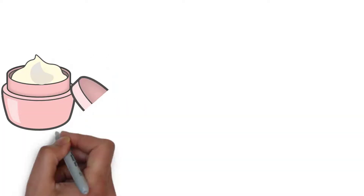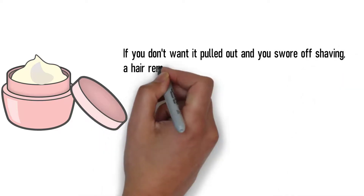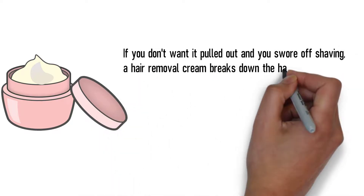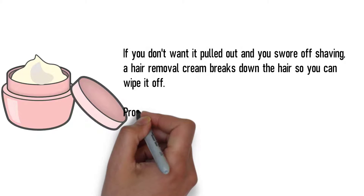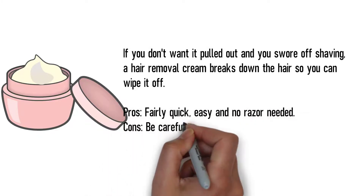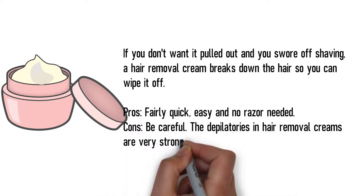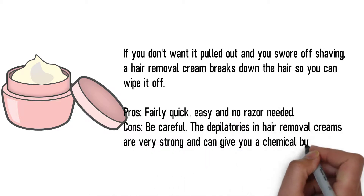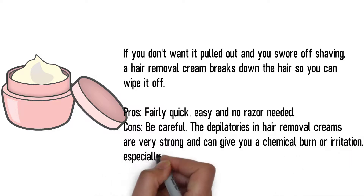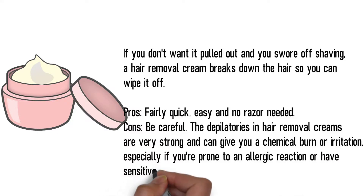Hair removal cream. If you don't want it pulled out and you've sworn off shaving, a hair removal cream breaks down the hair so you can wipe it off. Pros: fairly quick, easy, and no razor needed. Cons: be careful. The depilatories in hair removal creams are very strong and can give you a chemical burn or irritation, especially if you're prone to an allergic reaction or have sensitive skin.